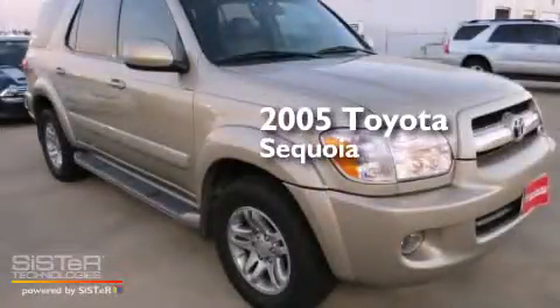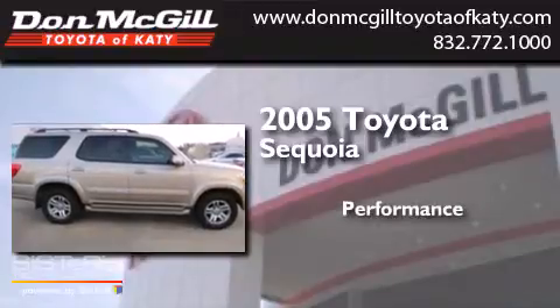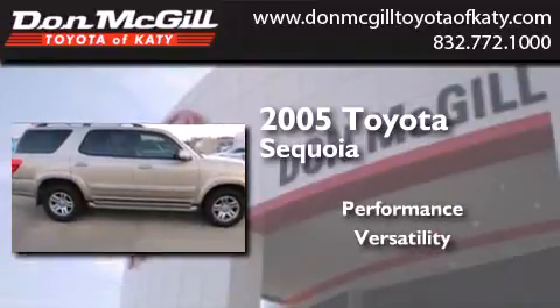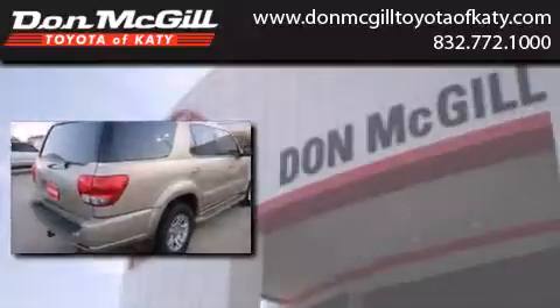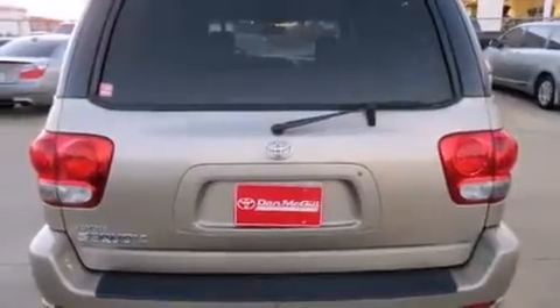This is a 2005 Toyota Sequoia. Features include a power driver's seat, air conditioning, cruise control, a CD player, and leather seats.